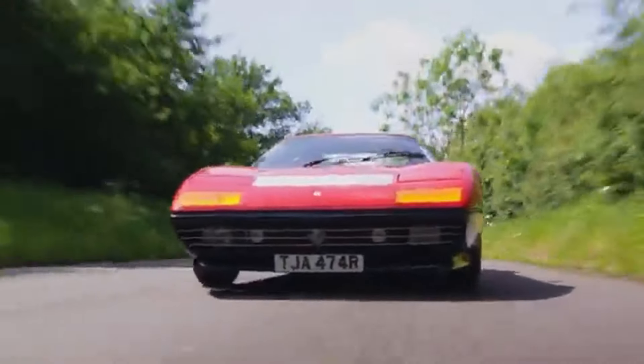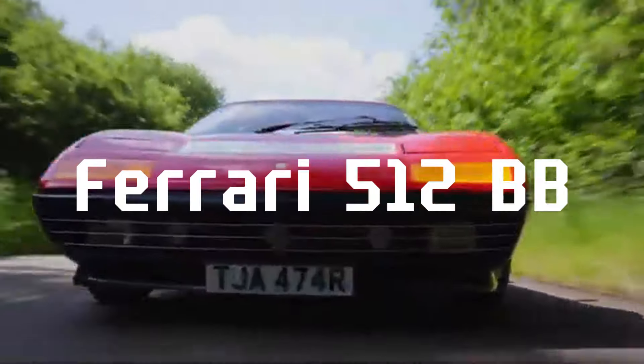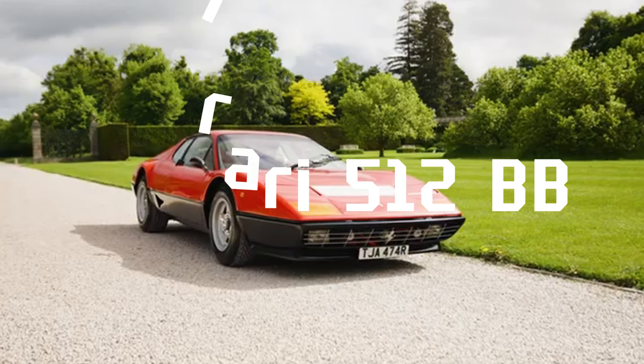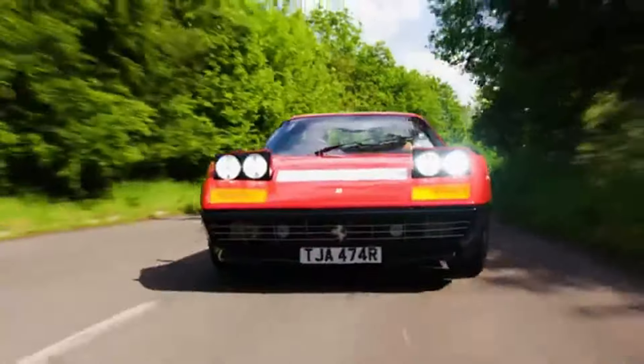Hey there car enthusiasts, today I'm diving into why the Ferrari 512BB is a timeless classic. Introduced in 1976, the Ferrari 512BB, or Berlinetta Boxer, marked a pivotal shift in Ferrari's saga.